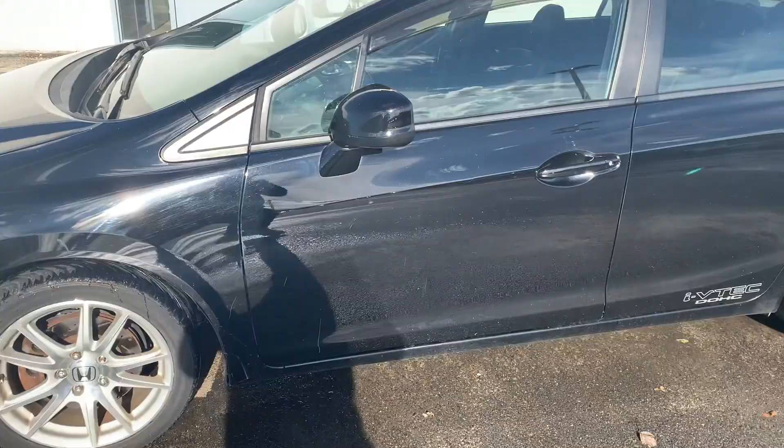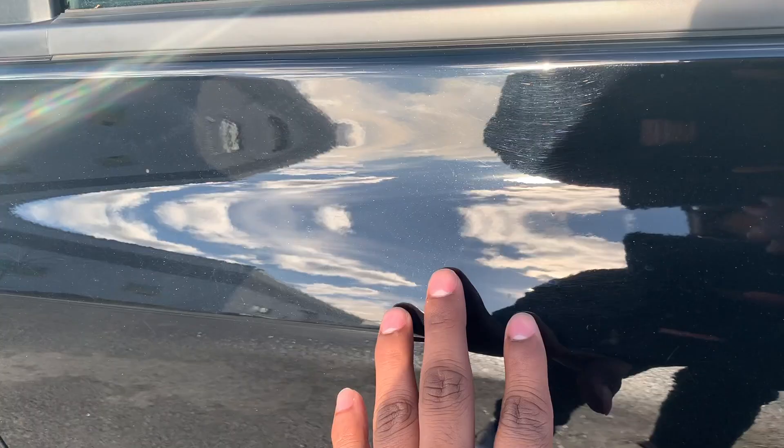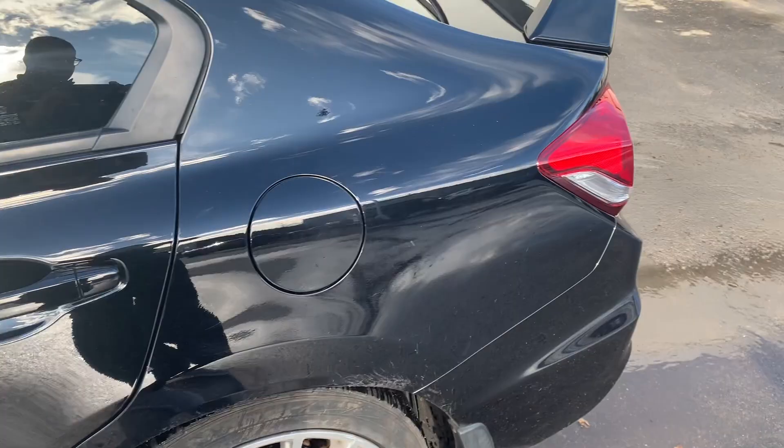The car has a lot of swirl marks too — could be because it's black. I'm not sure if the previous owner used a brush or not. I will be doing a paint job or a wrap depending on what we decide to do — still trying to figure that out.